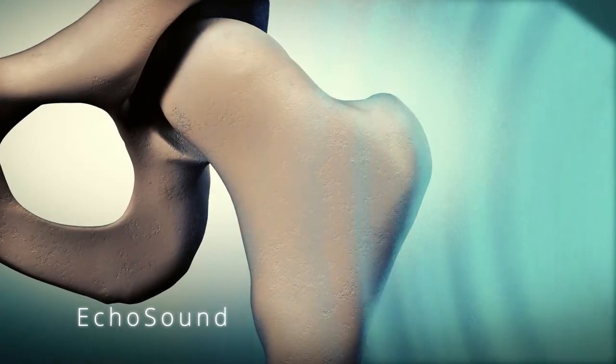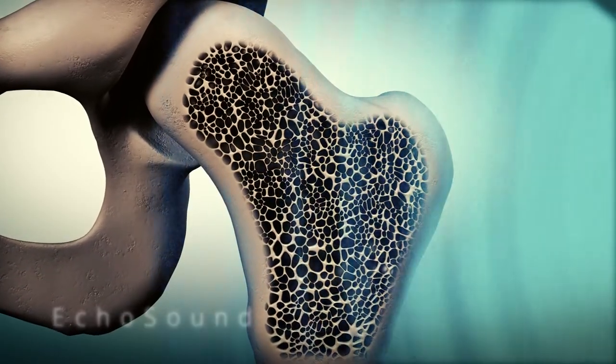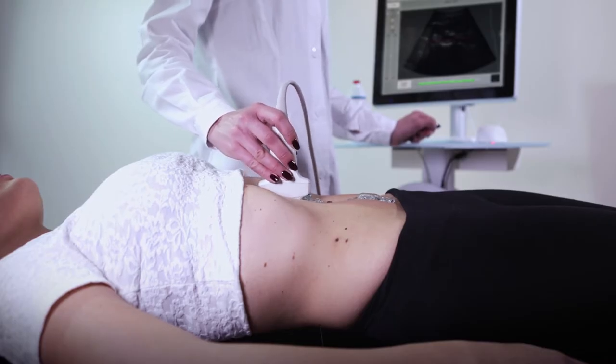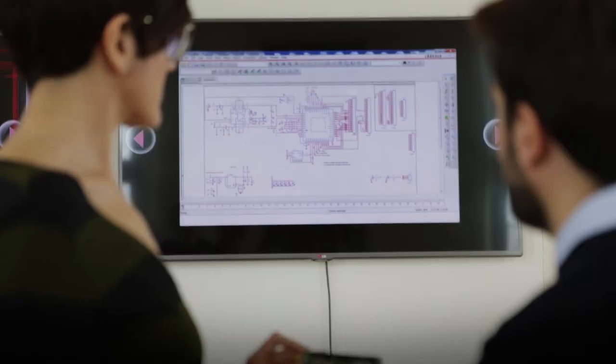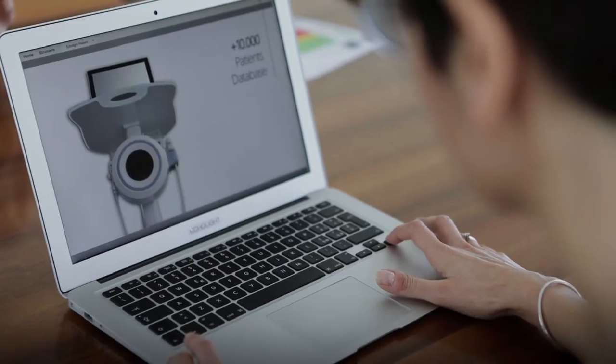Ecolite created Ecosound, a new approach for bone microarchitecture characterization based on the exploitation of radio frequency signals acquired during an echographic scan. This patented method is the most advanced innovation for the assessment of bone strength.